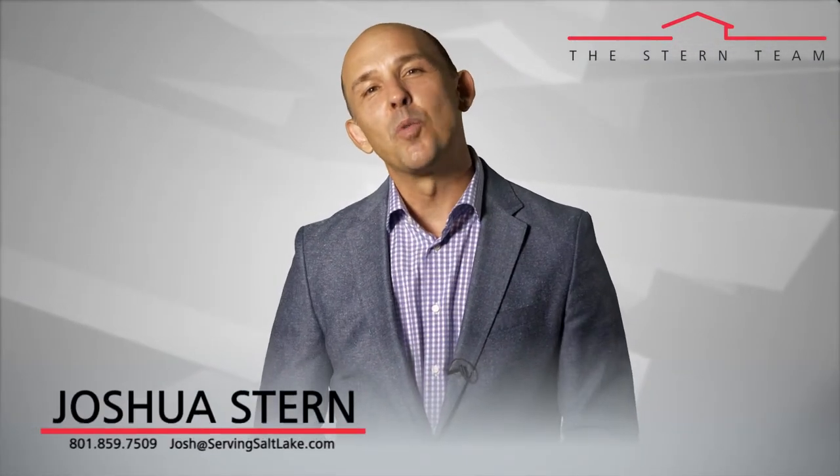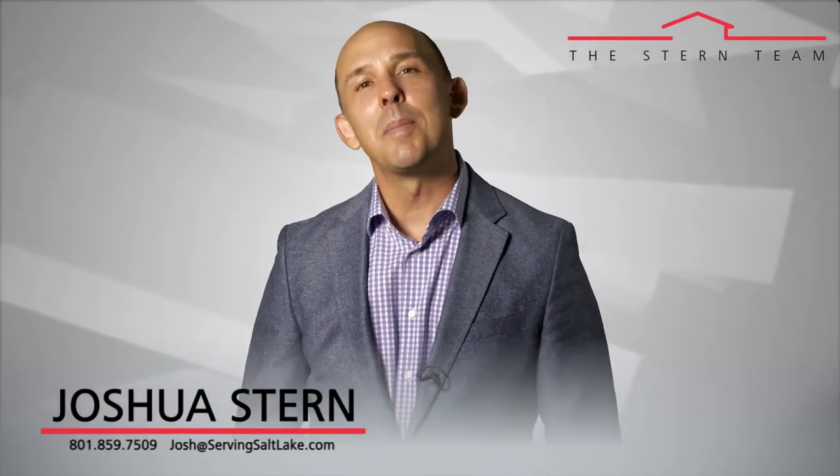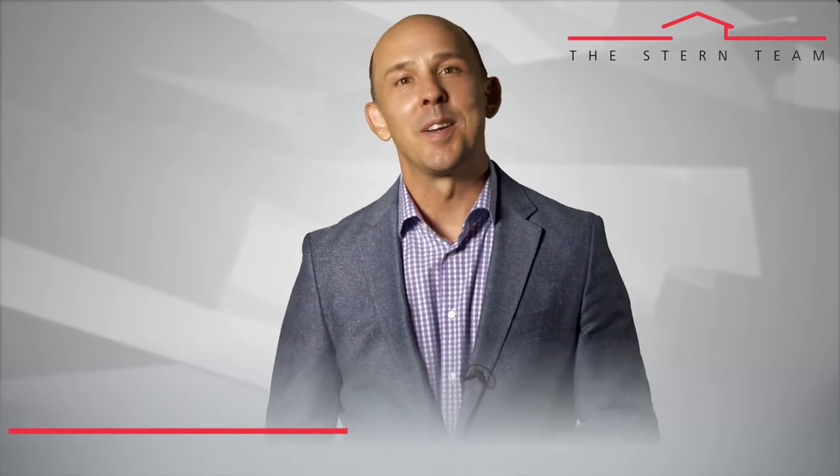Hi, I'm Joshua Stern and thanks again for watching our video blog. Today I wanted to talk about 10 helpful tips for selling a condo.